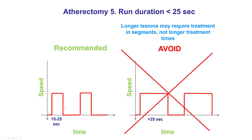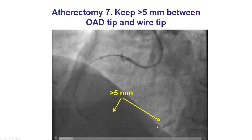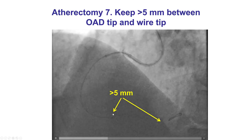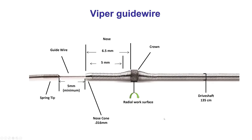We want long times of recovery between atherectomy runs. The reason is that the debris liberated may plug up the distal microcirculation. This is analogous to pushing flour down the sink — if a lot of flour is released it may plug the sink, whereas if released slowly, the water flow can drain it. We also always want significant distance between the tip of the atherectomy catheter and the radiopaque portion of the guide wire, so the atherectomy does not come close to and potentially cut and embolize the distal portion of the guide wire.